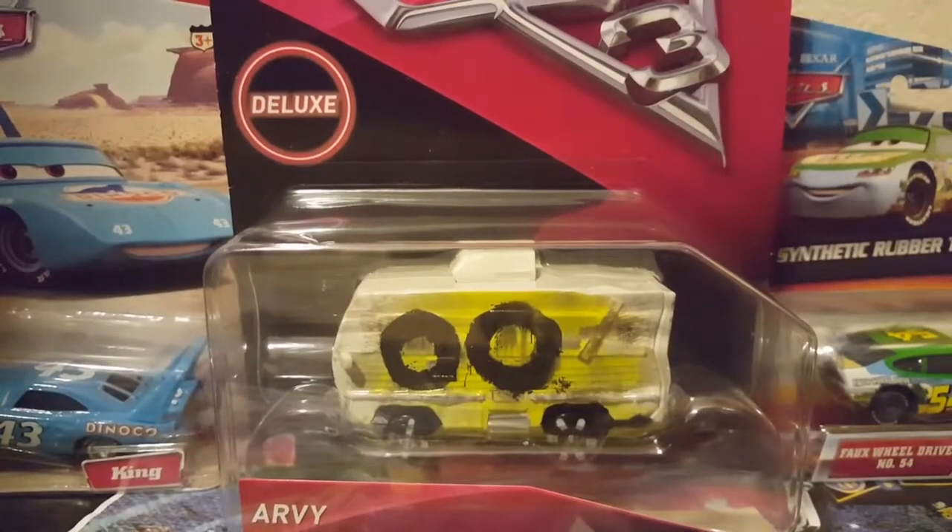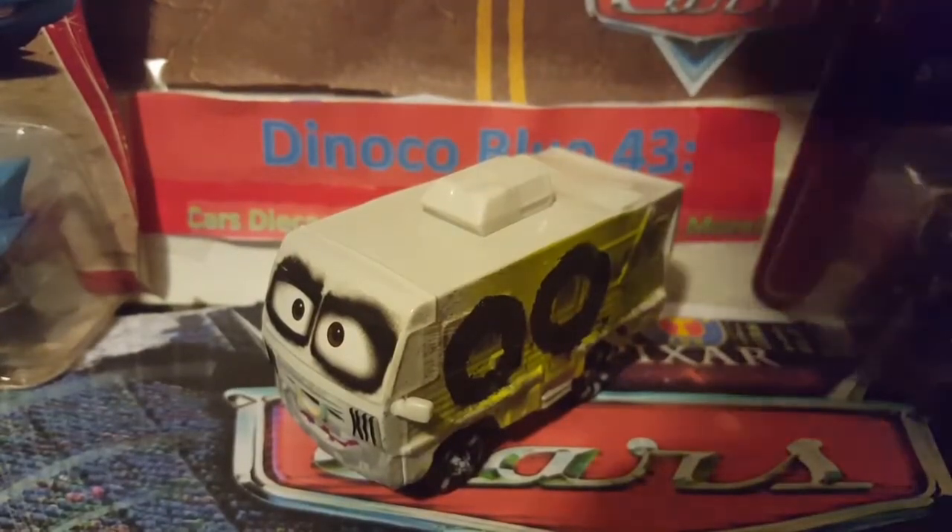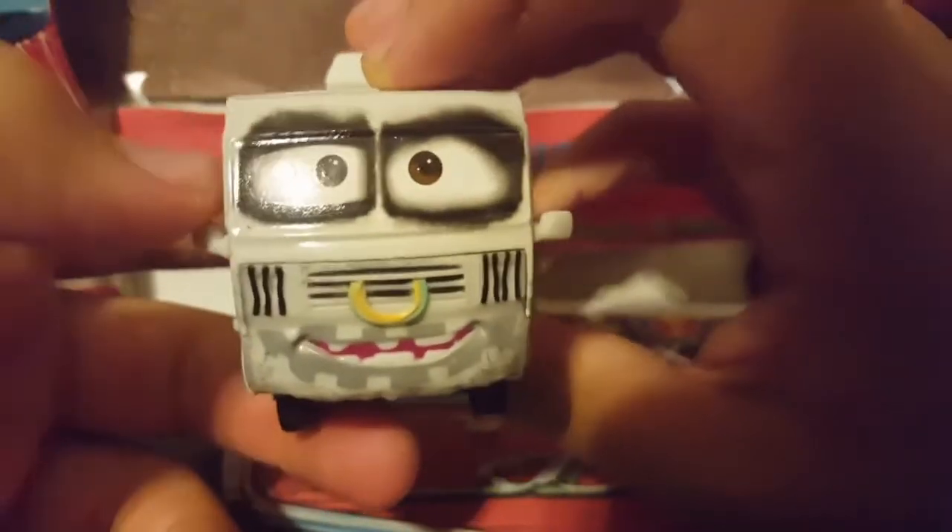Alright, so we're going to take RV here out of the package. I got RV out of the package and he looks very awesome. He is the smallest RV that Mattel has ever released. As you can see, he has this crazy-looking expression — he looks like he's very happy to be in the demolition derby.